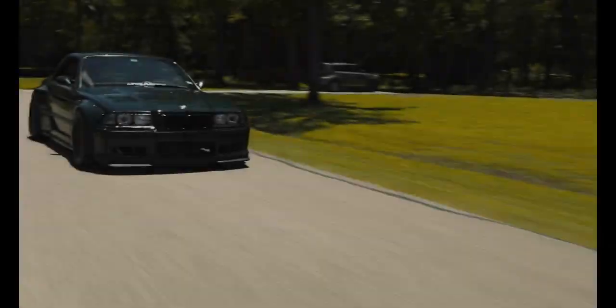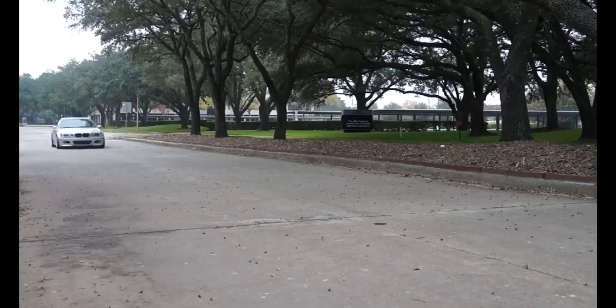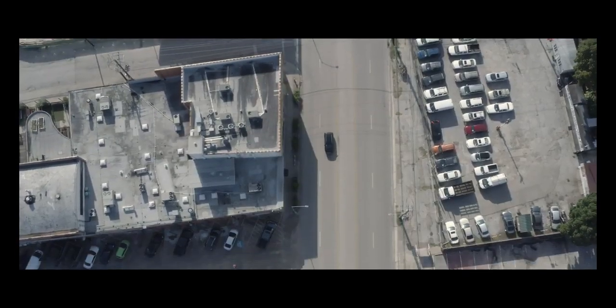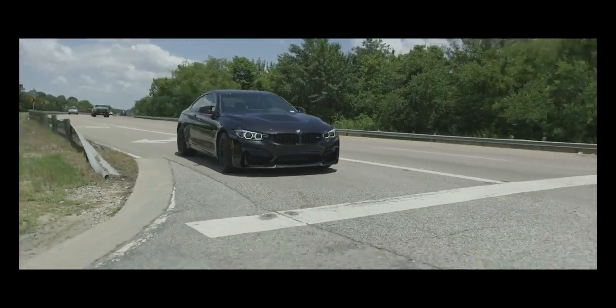Those of you guys that know me know that I'm an enthusiast. I love old BMWs. I love new BMWs too, but I currently don't own anything newer than 2003. Driving the car around town, it feels like any other newer BMW.